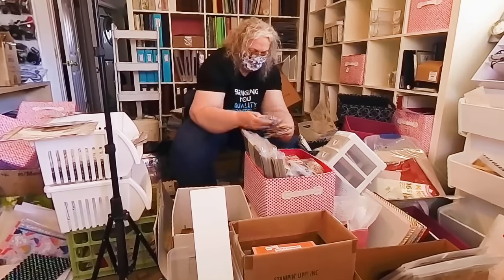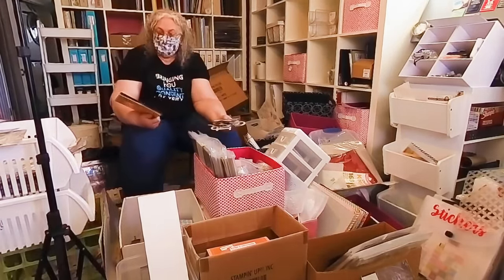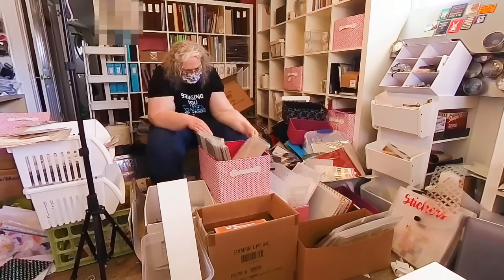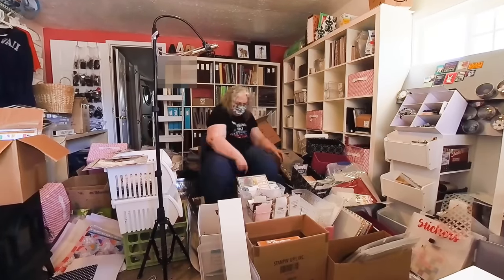After Mara has sorted out a good pile of those keep items, I'm taking those piles and trying to match them up with some of the containers I got, to find a good home that will fit those kept items.